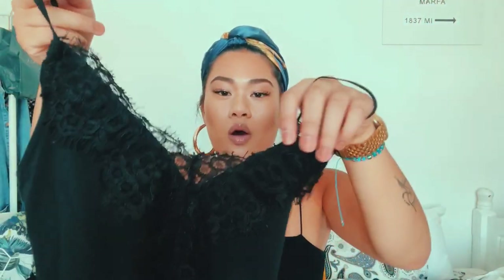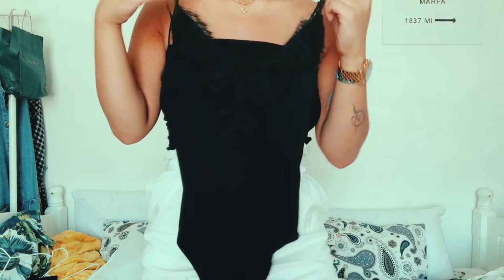This is a bodysuit from Zara. It has lace detailing on the bust area which gives it a more dressy feel. I got it in a size small — that was the only one left in my Zara. It's currently £5.99 but I got it for £12.99 just before the sale. It doesn't have a huge VPL situation and the lining isn't too thick — it's a really nice delicate piece.